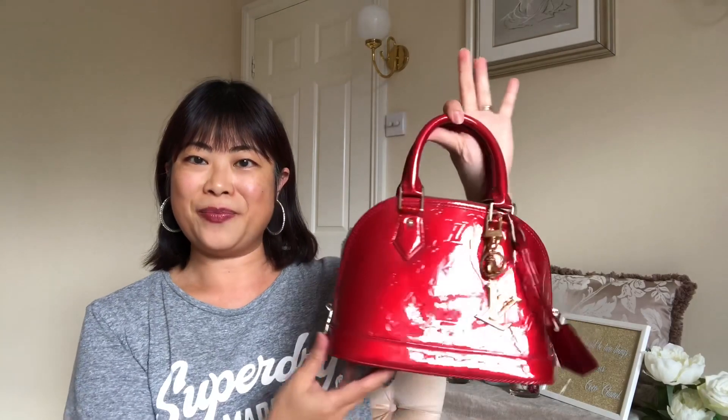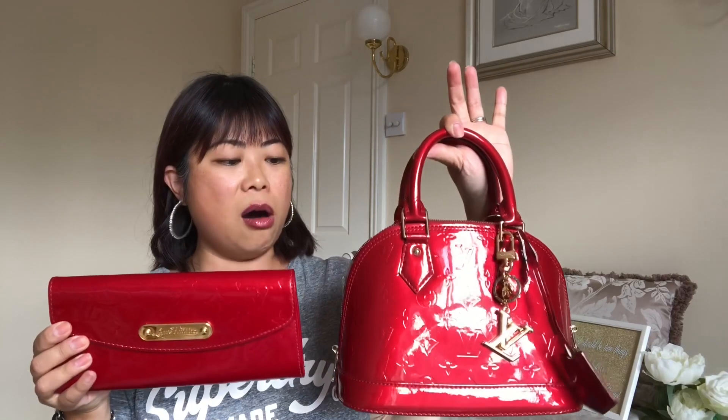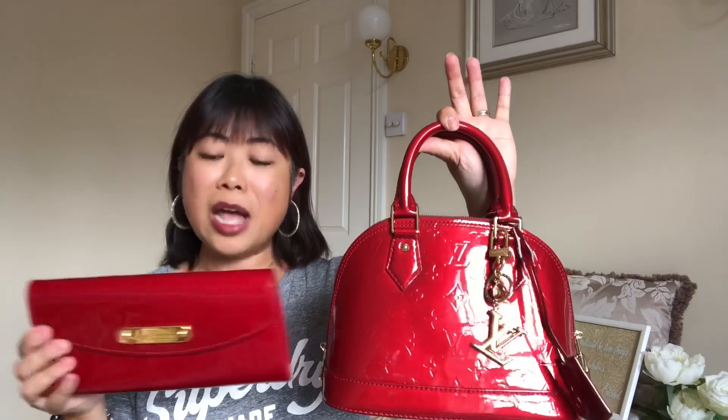I put the bag in storage, thinking I'd take it out for the party — hopefully Christmas this year — and it would look lovely with my dress. But recently, while filming my 'bag for every occasion' video, I took all my bags out, including my Alma BB. When I put them together, I realized they are the exact same color! I always thought my Alma BB was Indian Rose, but seeing them side by side I realized it's actually pomme d'amour as well.